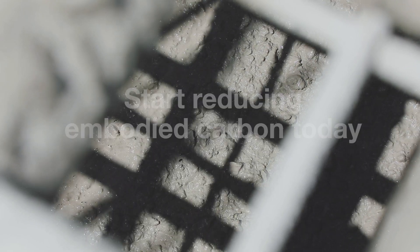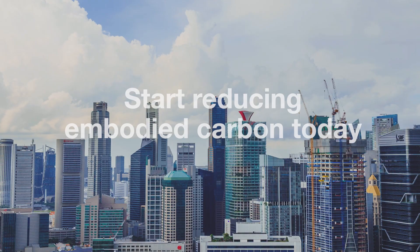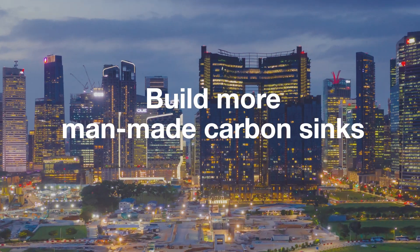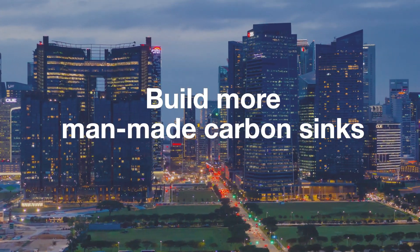Particularly in the selection of low-carbon building materials, including concrete. Some concrete types are made with recycled carbon dioxide, preventing embodied carbon from entering the atmosphere. New buildings constructed with such concrete types effectively act as carbon sinks.